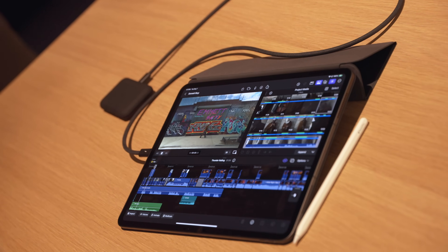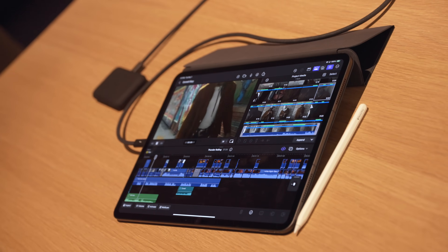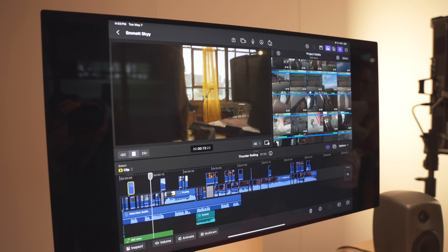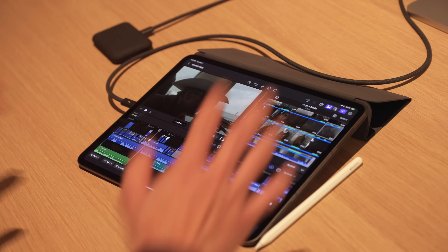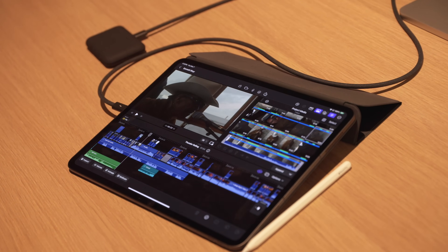"My name is Emmet Sky, and I'm a singer-songwriter. I actually started when I was three years old. I found music being like a savior." Again, that's being edited all off this SSD, and we're really excited to give creators even more storage flexibility.